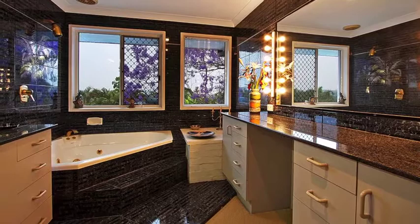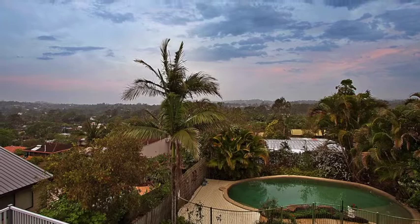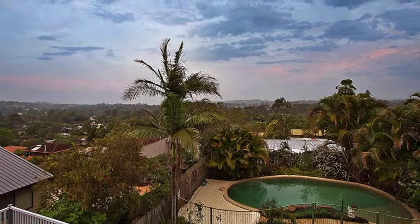Here you're close to public transport, a choice of quality schools and the Logan Hyperdome only a few minutes' drive. Secure your private viewing with Mark's team today — tomorrow will definitely be too late.